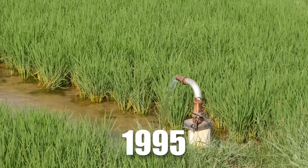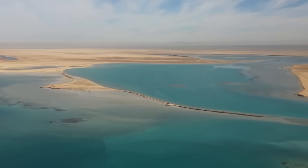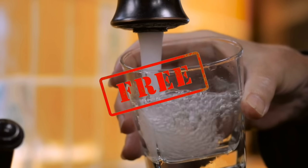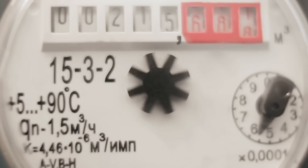Much of this water came from underground stores that can't be refilled, and by 1995 the government had used up much of this precious resource. For a long time, up until 1994, people in Saudi Arabia didn't have to pay for the water they used at home — it was completely free. But then the government started charging a small amount for water use.